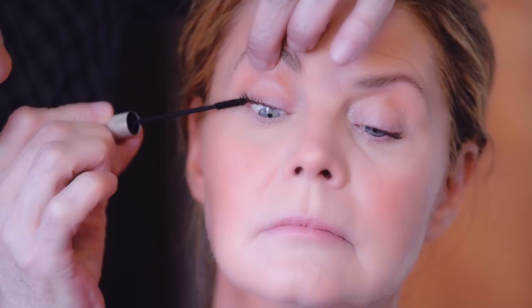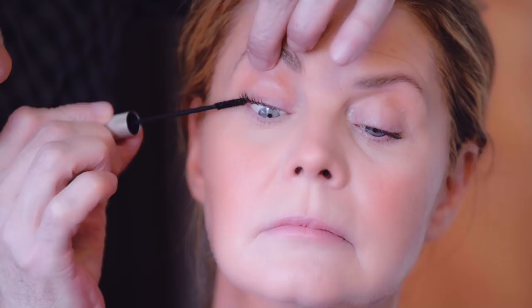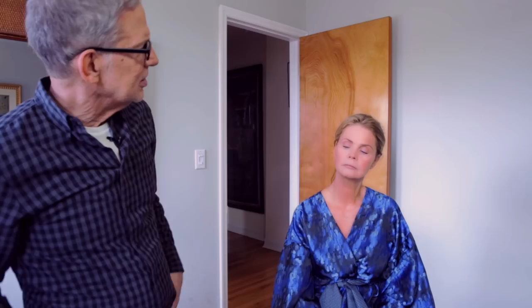Once you've gotten this done, that's all the waterproof you need. The rest of it you can add more mascara on top, you can add lashes, you can do anything you want. Already what we're getting — especially for the camera — is just going to be fantastic.